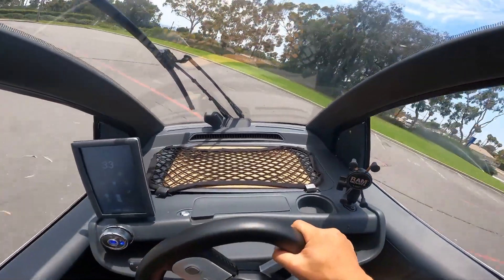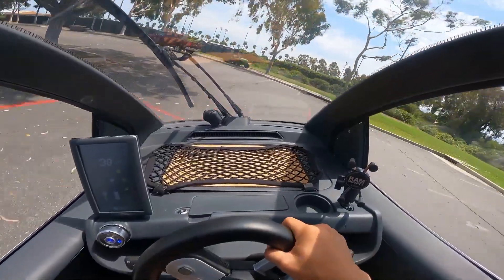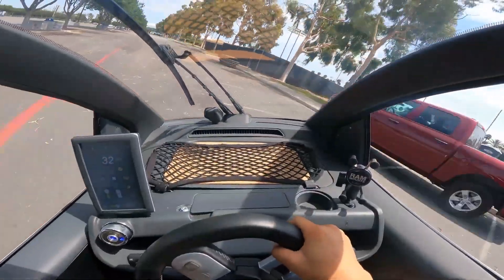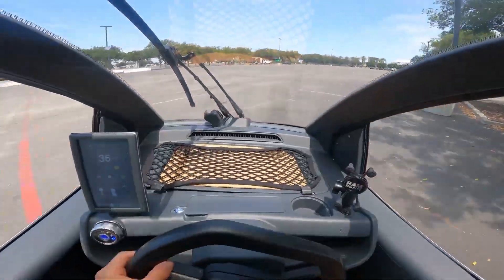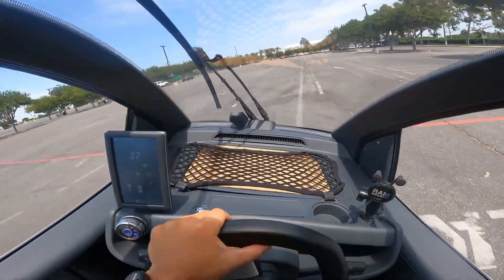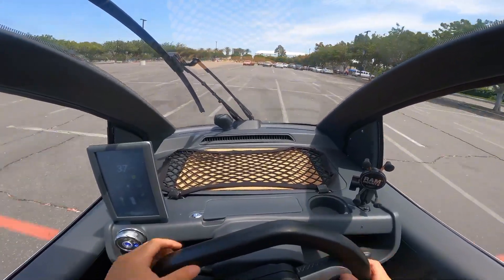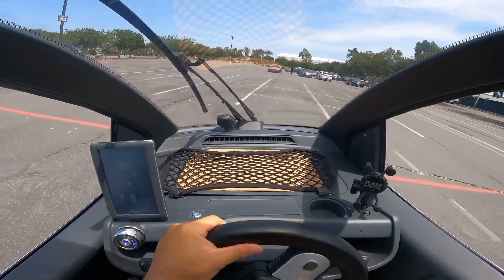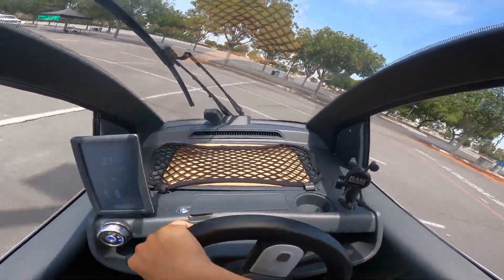Powered by a swappable 9 kW battery, it offers flexible range options and worry-free travel — simply swap and go, without waiting for long charging times. Practical, eco-friendly, and cost-effective, it delivers freedom without compromise. Whether weaving through busy streets or enjoying a peaceful ride, the Nimbus 1 turns every journey into a smart, sustainable, and enjoyable adventure.